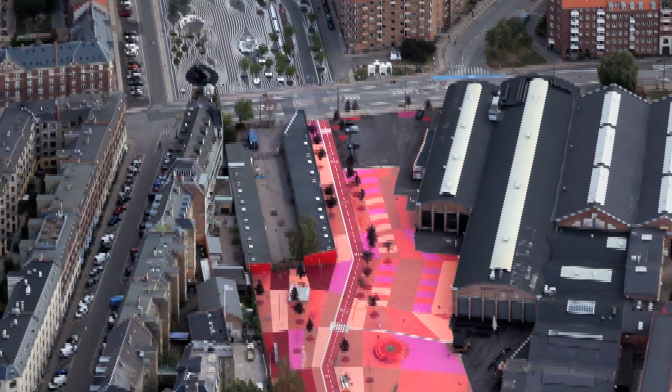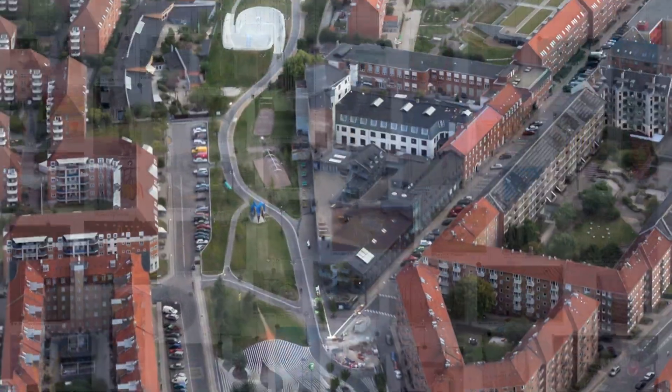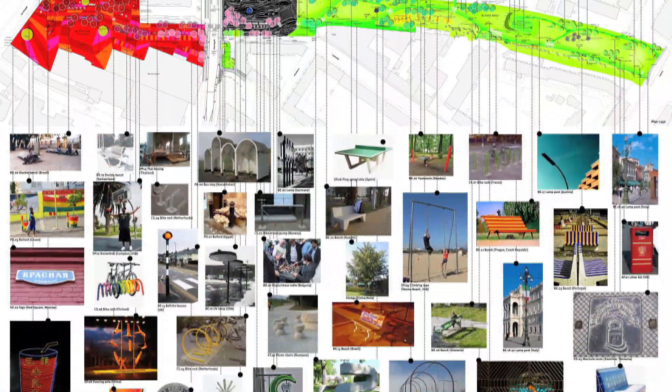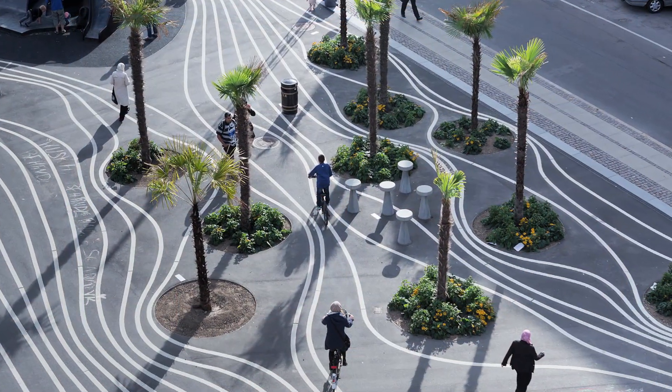Almost one mile long, this urban park celebrates a truly global Danish neighborhood by featuring items from the 62 home countries of the local inhabitants, like exercise gear from Muscle Beach in L.A. and palm trees from China.